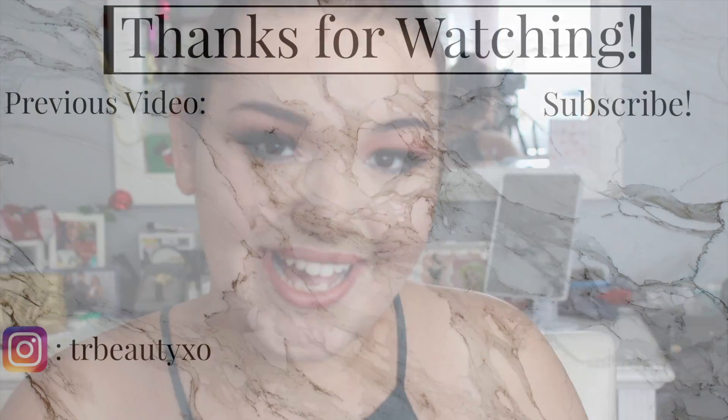Thank you so much for watching, make sure you tune in next week — bye bye! Bye!